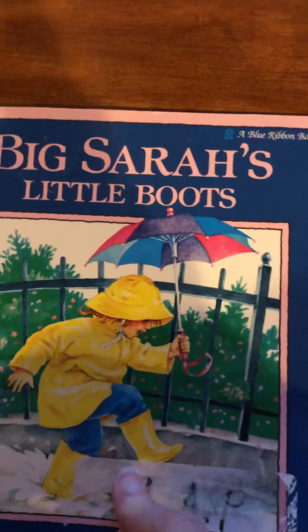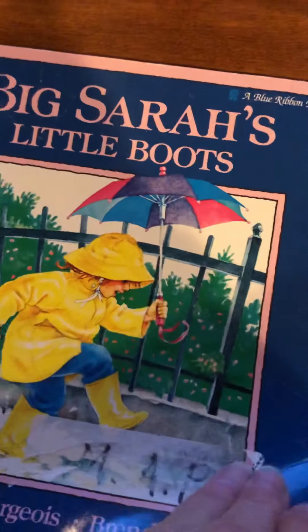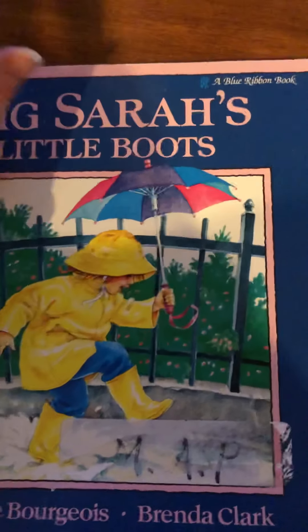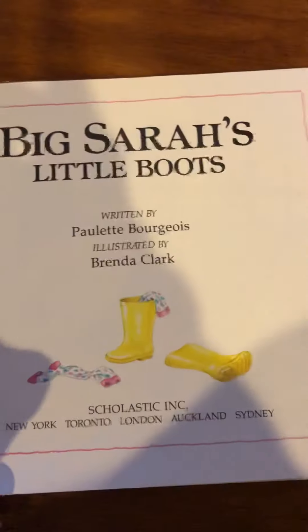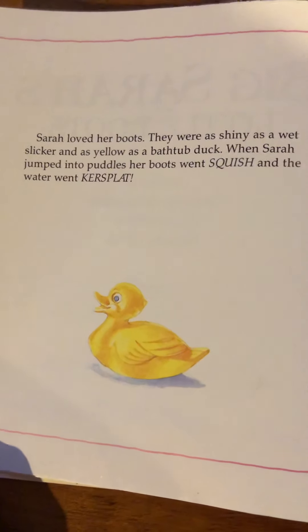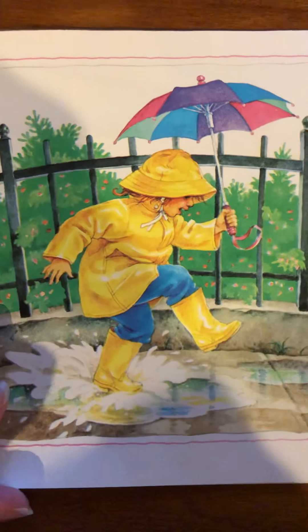The genre of this story is realistic fiction — that means the author made this story up, but it is something that could really happen in real life. Sarah loved her boots. They were as shiny as a wet slicker and as yellow as a bathtub duck. When Sarah jumped in the puddles, her boots went squish and the water went ker-plot. That's just like the picture on the cover of the book. Isn't that fun to do in puddles?